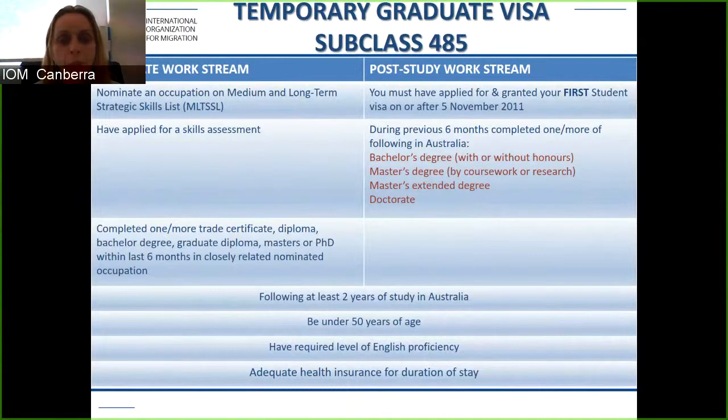You can apply for the graduate work stream if you have undertaken a trade certificate, diploma, degree, graduate diploma, master's, or PhD in the last six months. For the post study work stream, you must have applied for and been granted your first student visa on or after the 5th of November 2011, and in the previous six months completed a bachelor's, master's, or doctorate. For both streams you must have completed two years of study in Australia, be under 50, have the required level of English proficiency, and have adequate health insurance.